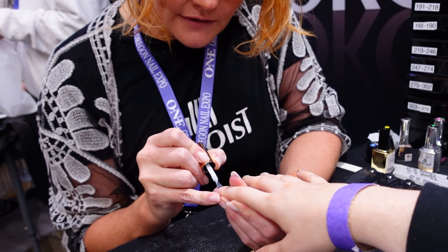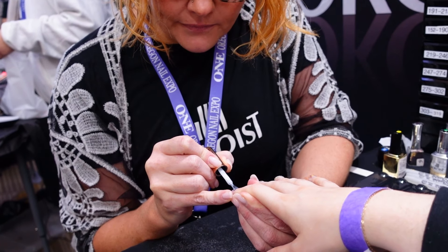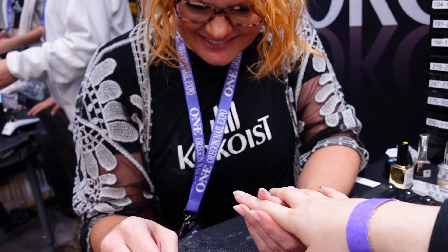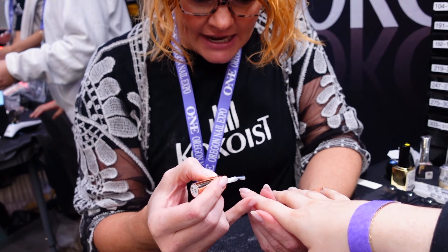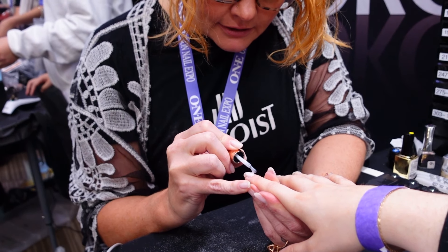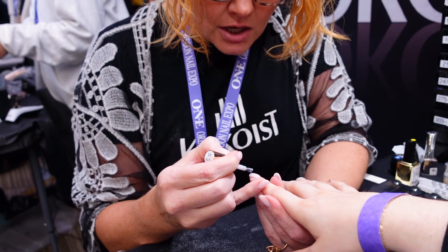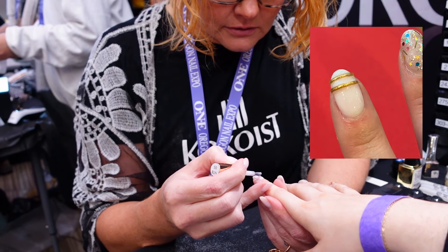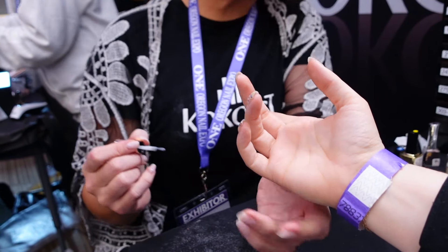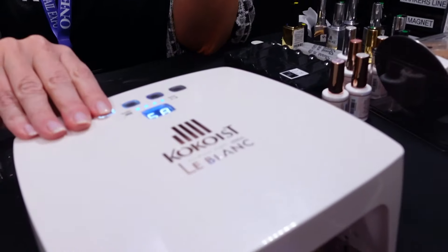It was so fun getting a demo nail done from Hilary. If you don't follow Hilary, you need to — she is amazing and shares so many tips and tricks on her social media. She was working at the Cocoist booth, so I knew how to get a nail from her. She did a Nail Thoughts base nail on me using the Nail Thoughts in the Milky White, and it is so fun. She used the Boba Gel, mixed it with some gold chrome, and did this really cute little Boba Gel design, which is like a 3D gel. I always love getting to see Hilary whenever I can.